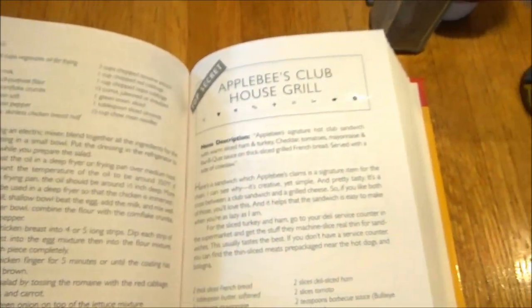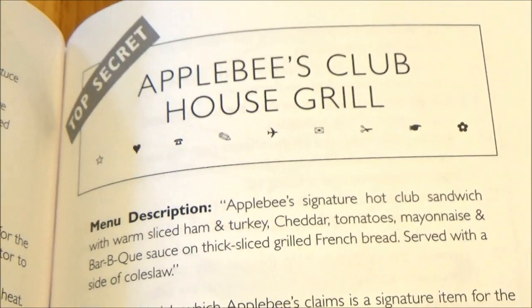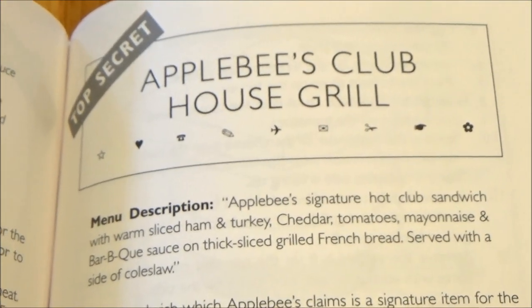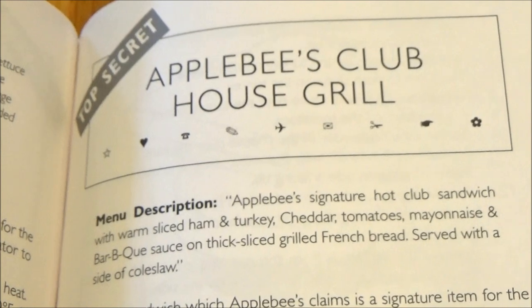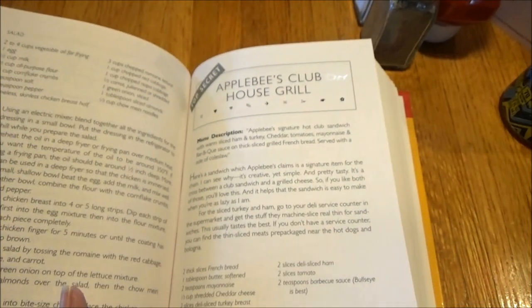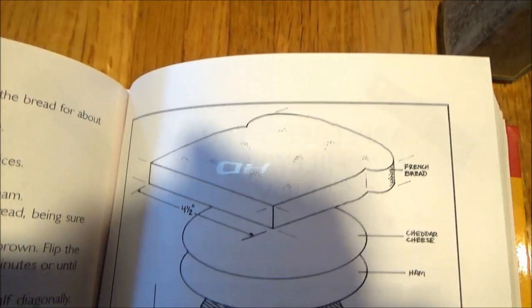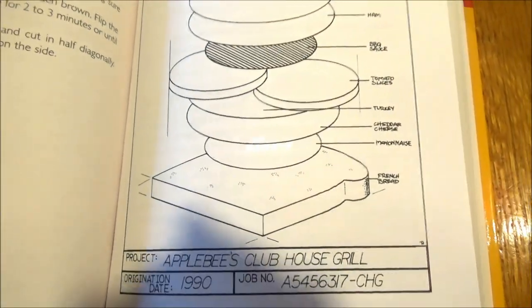Next up, a Clubhouse Grill. Description: a signature hot club sandwich with warm sliced ham and turkey, cheddar, tomatoes, mayonnaise, and barbecue sauce on thick sliced grilled French bread, served with a side of coleslaw — coleslaw omitted from this particular copycat recipe.